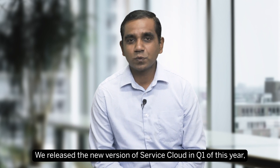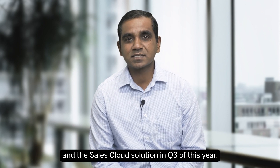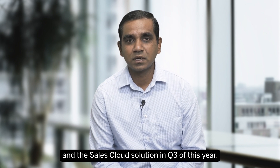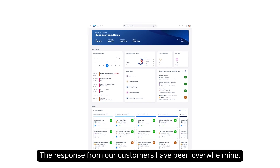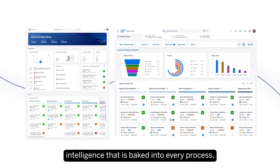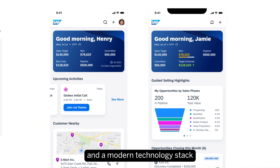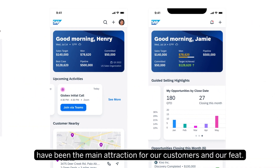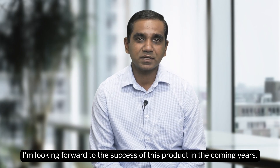We released the new version of Service Cloud in Q1 of this year and the Sales Cloud solution in Q3 of this year. The response from our customers has been overwhelming. The refreshing UX designs, intelligence baked into every process, and the modern technology stack have been the main attraction for our customers. I'm looking forward to the success of these products in the coming years.